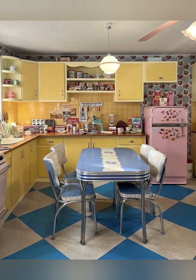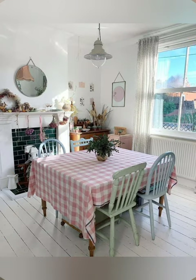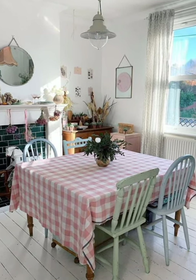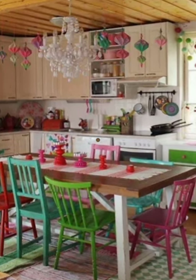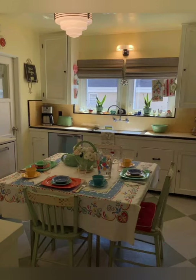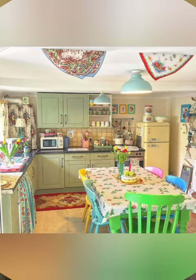Number twenty: farmhouse style accessories — incorporate farmhouse style accessories such as ceramic pitchers, wire baskets, wooden crates, and galvanized metal containers for organizing and decorating your space. These additional ideas can help you further enhance the antique farmhouse ambience in your kitchen and create a space that feels timeless and welcoming.